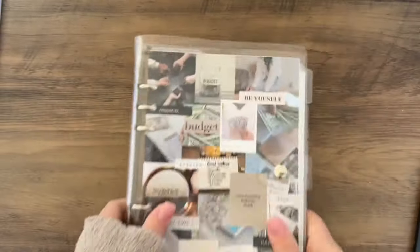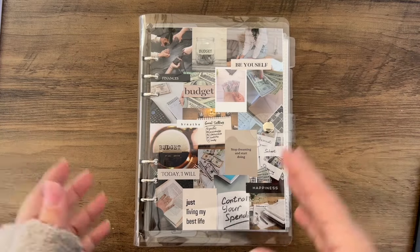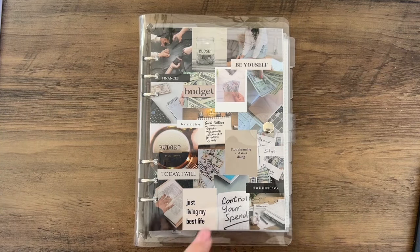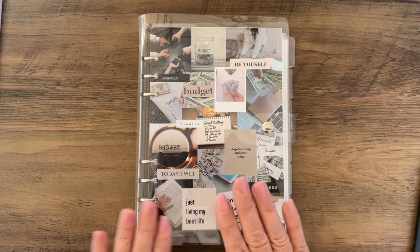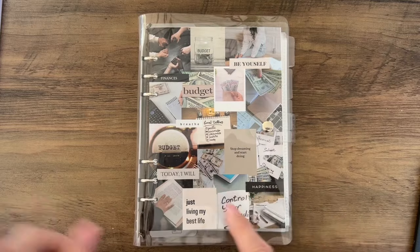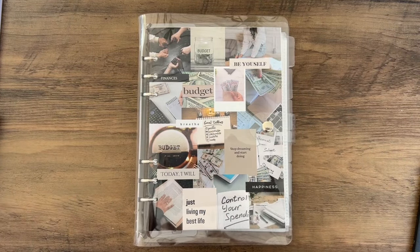I wanted to showcase the 100 Saving Challenge Binder that I'm launching on Friday. We essentially have two launches taking place: the first one is this Friday for the 100 Saving Challenge Binder, which I'll show you in a moment. The second launch is the following Friday, which is the 16th.